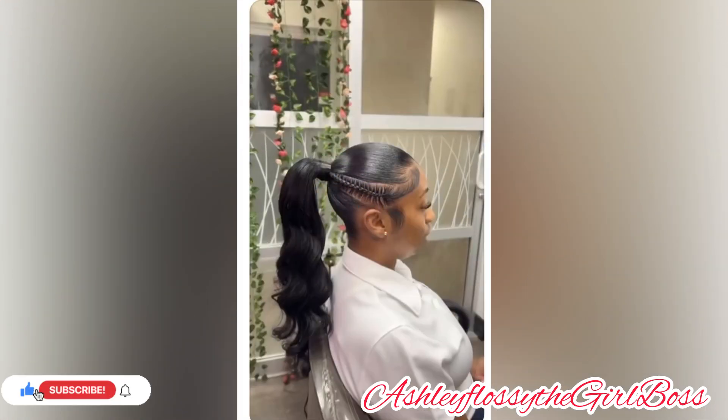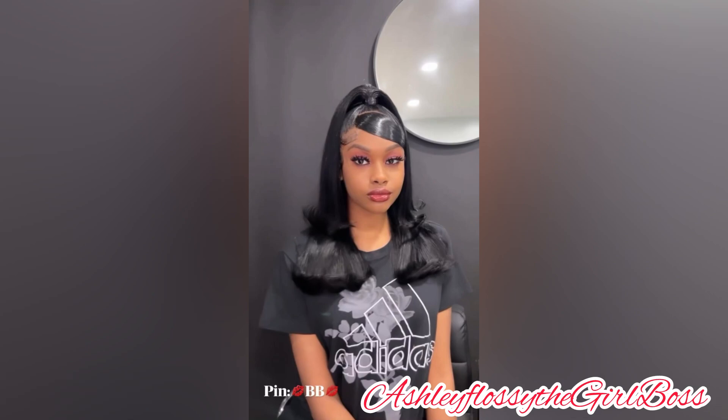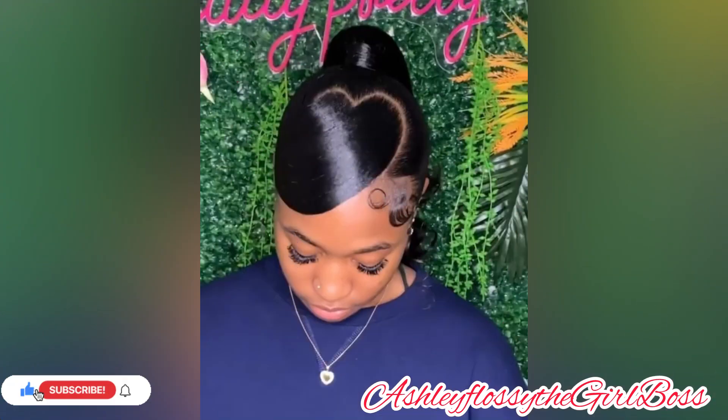I have a recommendation for you: if you are looking for a gel to use for a ponytail hairstyle, go for Eco Styling Gel — it's the best, trust me. If you have any other suggestions, let me know in the comment section so I can try it out as well.